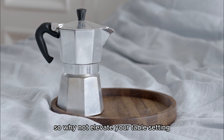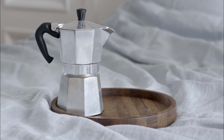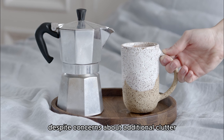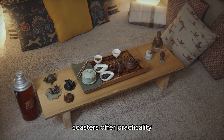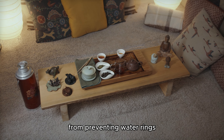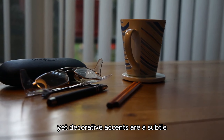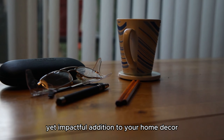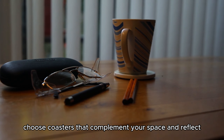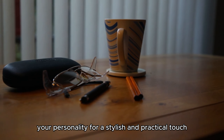So, why not elevate your table setting and protect your furniture with coasters? Despite concerns about additional clutter, coasters offer practicality and aesthetic appeal that can enhance your living space. From preventing water rings to showcasing your attention to detail, these functional yet decorative accents are a subtle yet impactful addition to your home decor. Choose coasters that complement your space and reflect your personality for a stylish and practical touch.